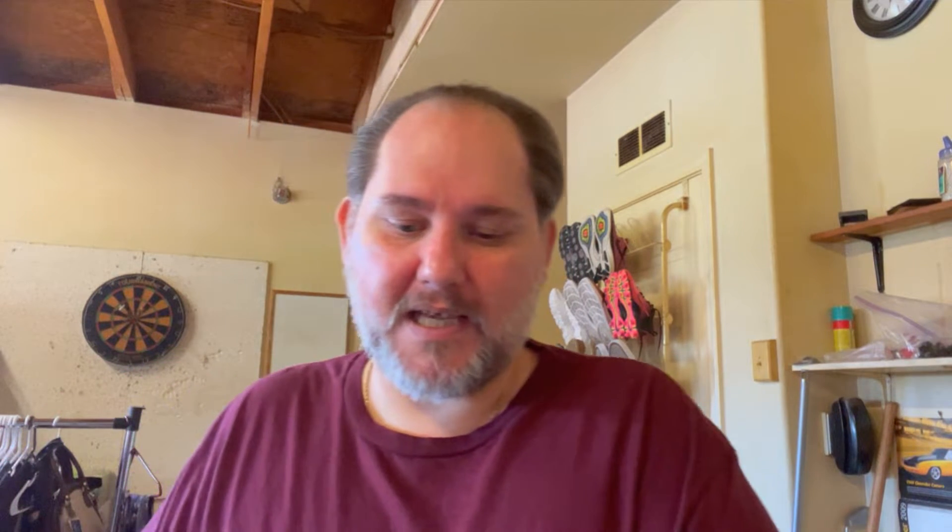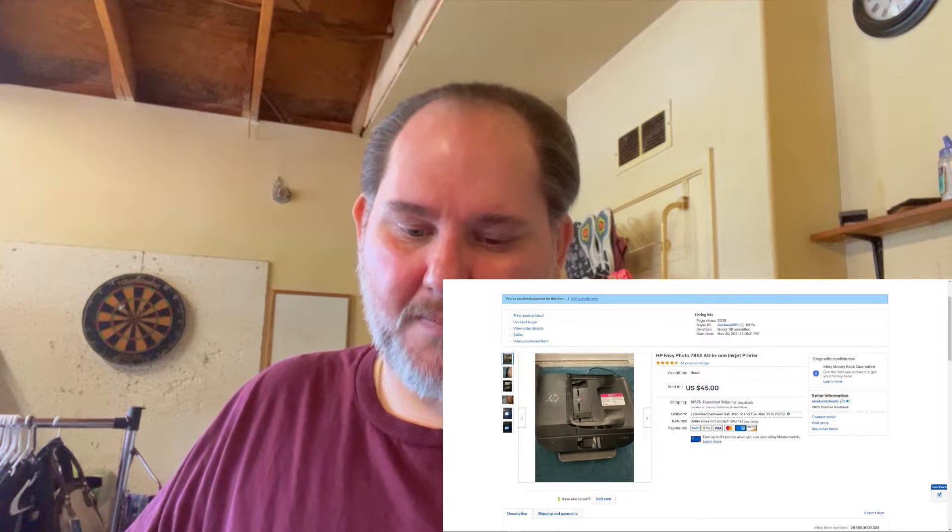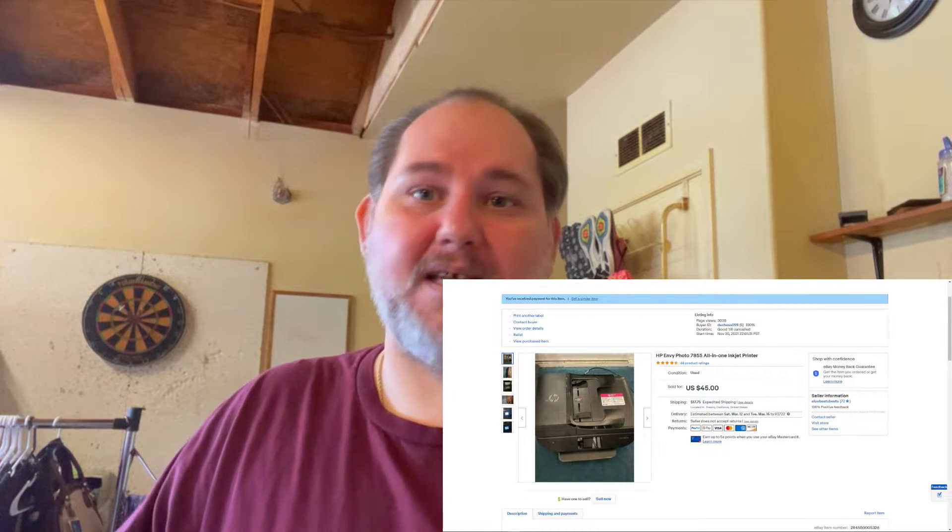On February 28th, I sold one of my printers that I bought on auction — it was an HP 7855 printer. It was working but needed ink, so I wasn't able to actually test the printing. I had it listed for $45 and somebody just snatched it up — I only paid $5 for it, so that was a good profit. We probably made about a $35 profit on that printer.